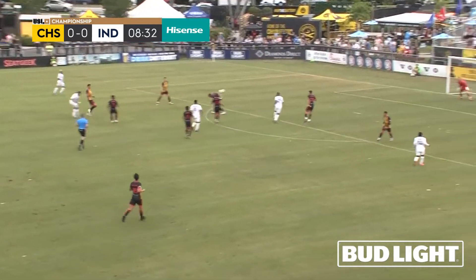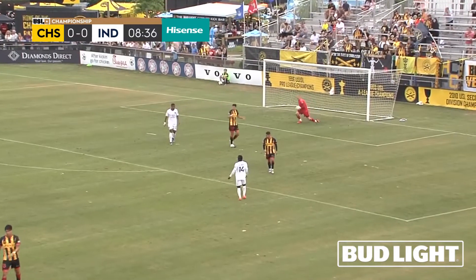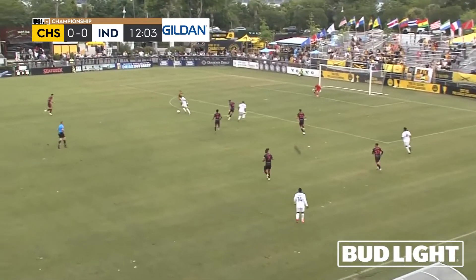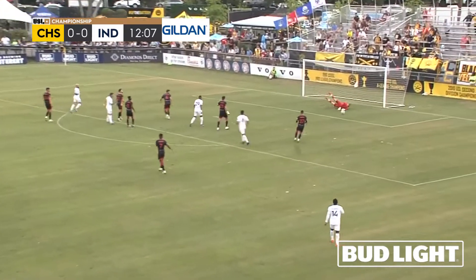Aguilera to Artiaga, tees it up — and the first save that Dan Kazemka had to make. Great ball there from Asante on the Charleston Battery side. Artiaga's shot, saved by Kazemka.